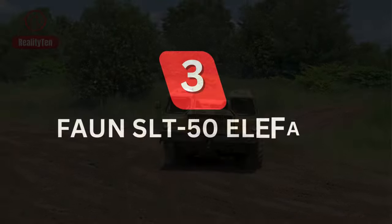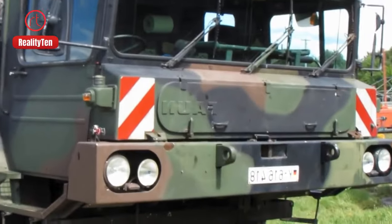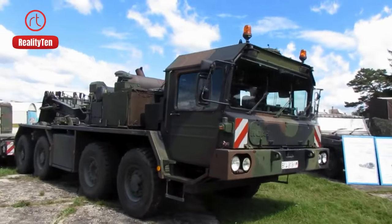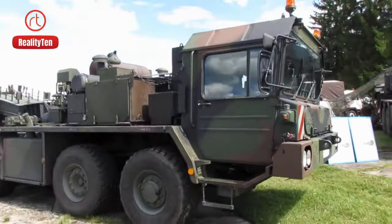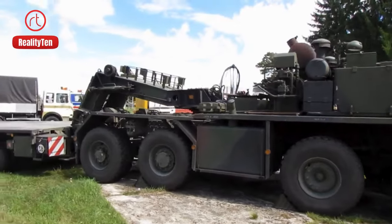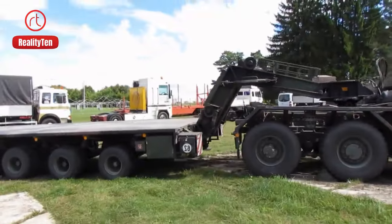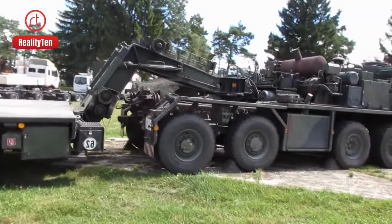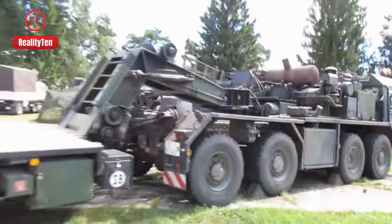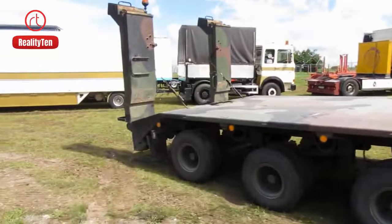Number 3: FON SLT-50 Elephant. It is an enduring symbol of Germany's engineering prowess and has been a reliable force since 1971. This stalwart truck, embodying stability and strength, plays a vital role in navigating demanding terrains with its impressive 52-ton load capacity. Its versatility shines with the inclusion of an 18-ton recovery winch, ensuring it can handle various military tasks. Fueled by a robust 730-horsepower engine,